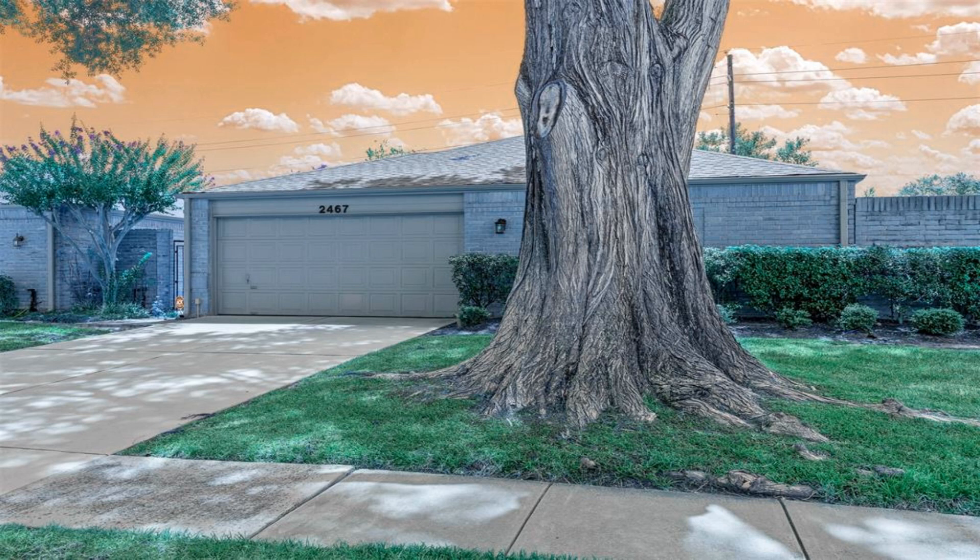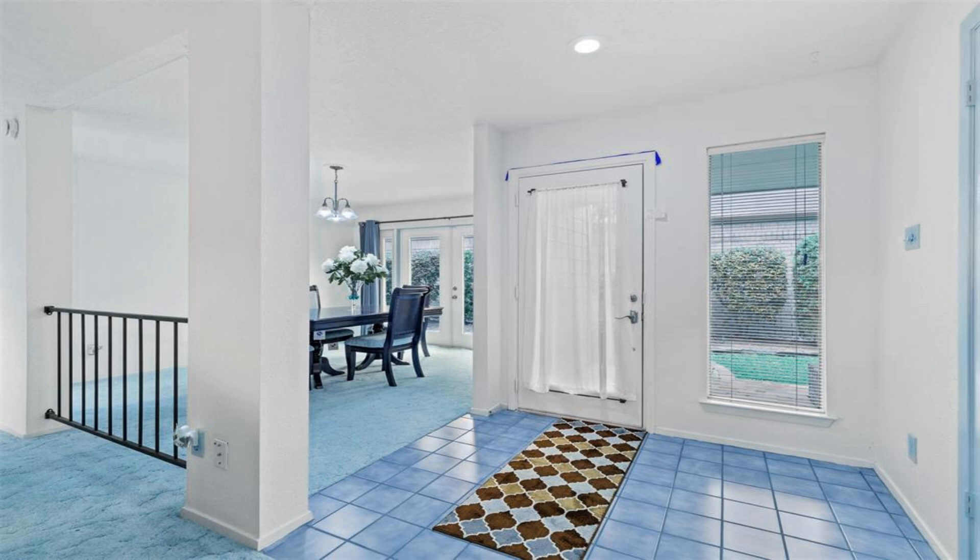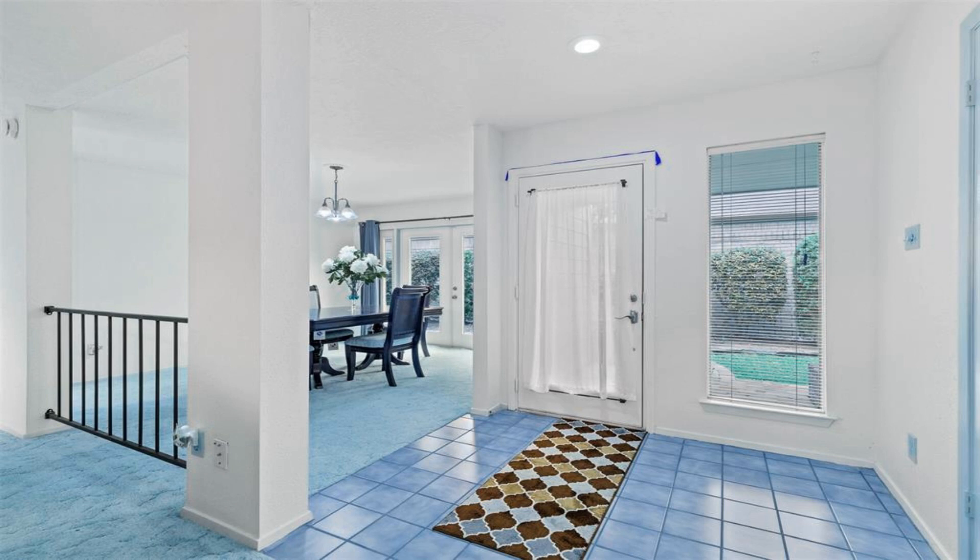The large family room has high ceilings. The big master bedroom opens to a private interior courtyard with an attractive, sizable fountain. The ensuite master bath has a large shower.